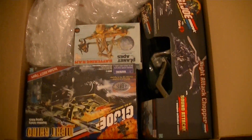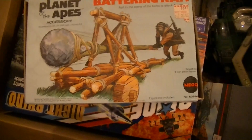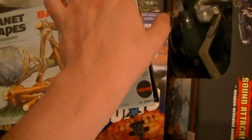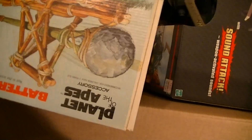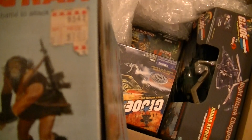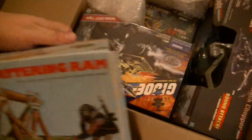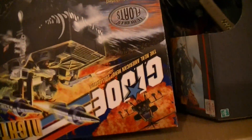First thing we got here is Planet of the Apes Battering Ram. This is really old — I got this from my dad, it's the only thing he gave me from when he was little. You can see the original price is a dollar, that's how old this is. This is the original Planet of the Apes stuff. The whole thing is in here and it's really old — I'm not going to open it up.